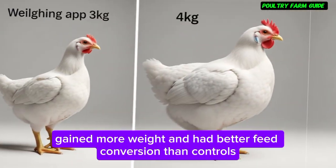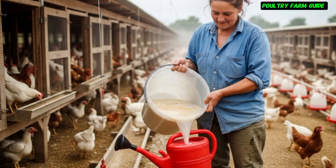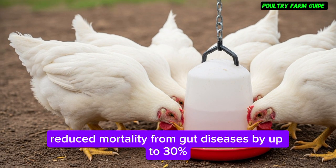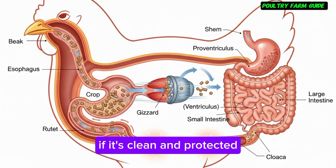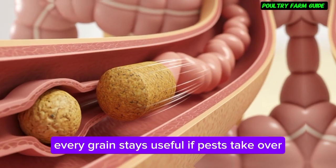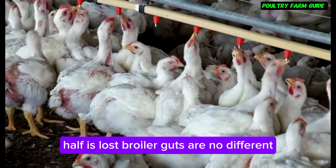Broilers given fermented rice water gained more weight and had better feed conversion than controls. Probiotic supplementation reduced mortality from gut diseases by up to 30%. Think of the gut like a grain store: if it's clean and protected, every grain stays useful; if pests take over, half is lost. Broiler guts are no different.